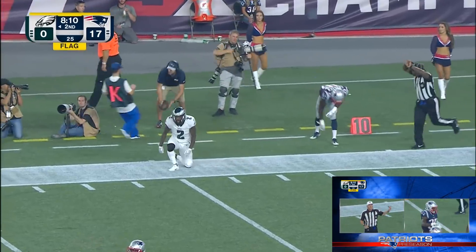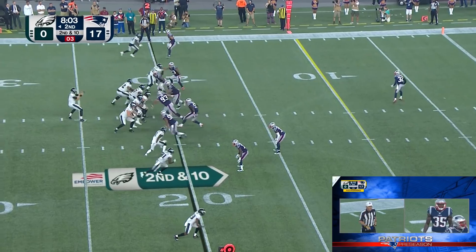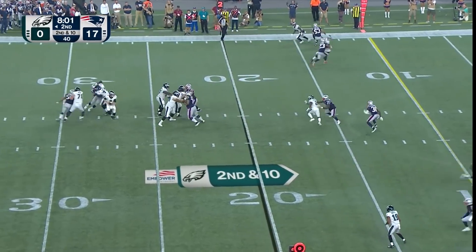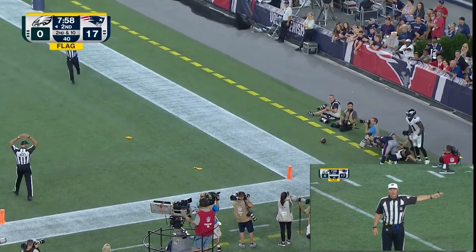Pass interference, defense number 35 — spot foul, automatic first down. Claiborne. Now the defense sees Sudfeld go to the back of the end zone — got to look back for the ball. Defense number 35.